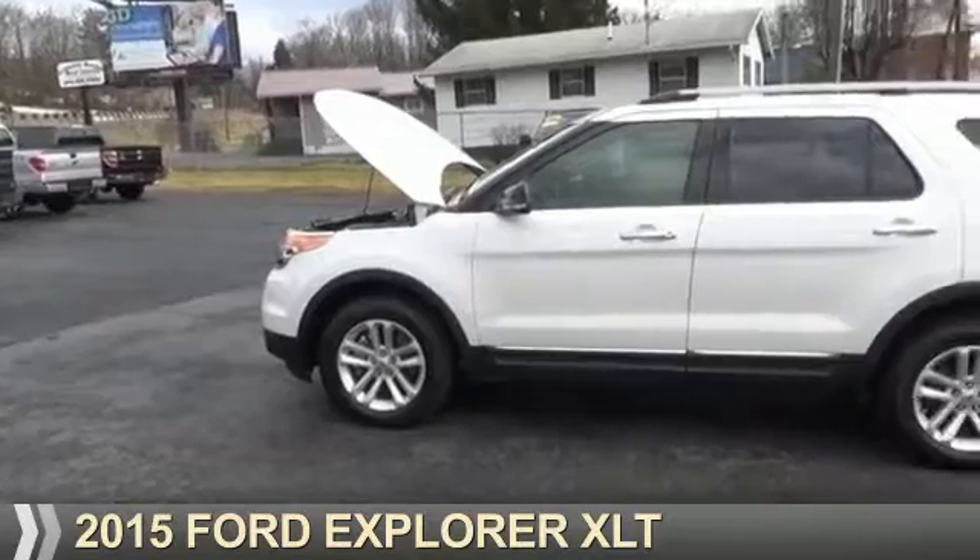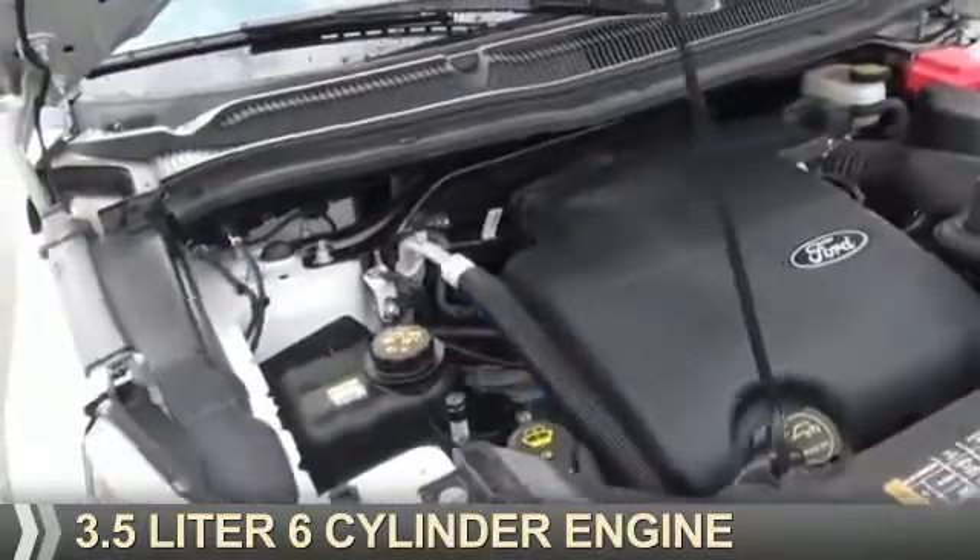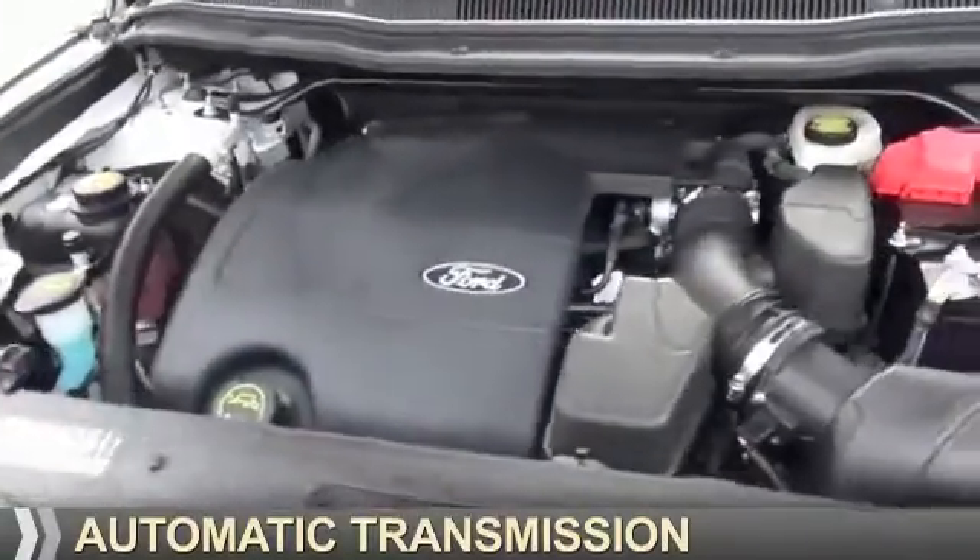Presenting the 2015 Ford Explorer. It's powered by all-wheel drive, a 3.5 liter six-cylinder engine, and an automatic transmission.